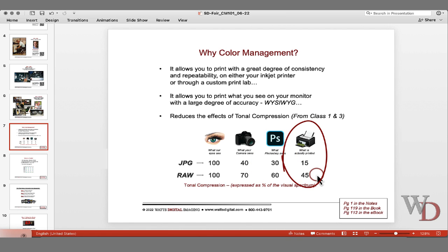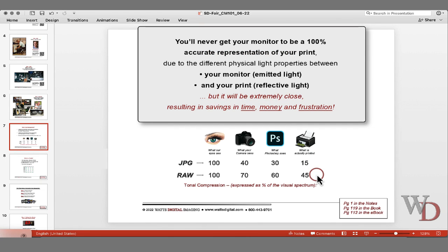There's nothing you can do about it — it's a physical property. You can use WYSIWYG all you want, but because we're dealing with different light properties, it's never going to exactly match your monitor. It's physically impossible. We're looking at emitted light, which always has more brightness to it, and then you're looking at a reflective print — different physical light properties. That's how color management helps reduce tonal compression.